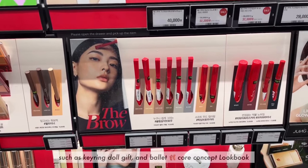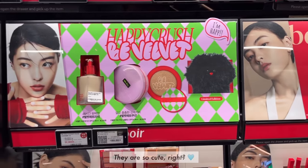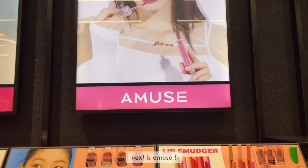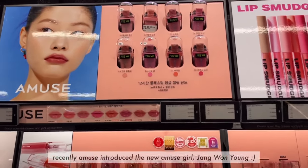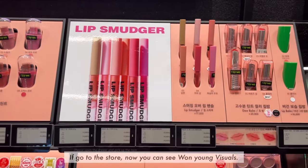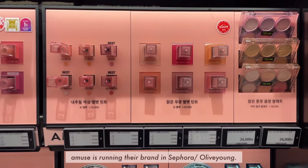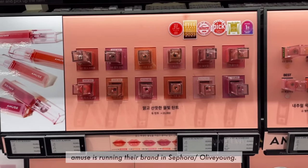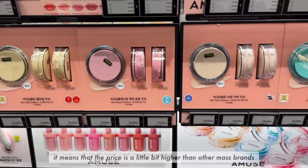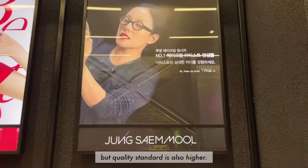Such as the Queen Girl Gift and Ballet Core concept lookbooks — they are so cute. Next is Amuse. Recently, Amuse introduced the new Amuse Girl, Jang Won Young. If you go to the store now, you can see Jang Won Young's visuals. Amuse runs their brand in both Sephora and Olive Young, which means the price is a little bit higher than other mass brands, but the quality standard is also higher.